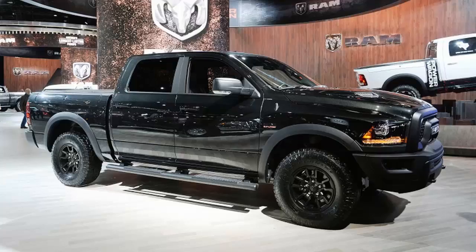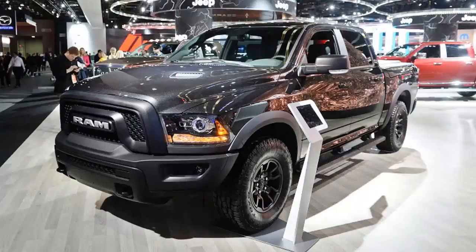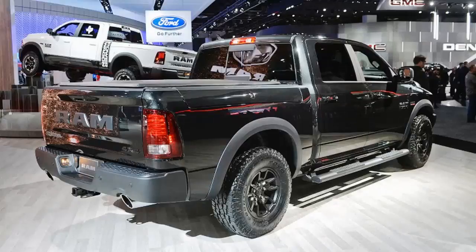The new Black Edition is a natural extension of the Ram 1500 Rebel idea, making a good truck look a little more badass. On top of the Rebel appearance goodies — which includes that distinctive grille and a bunch of new-for-2016 extras like beefier fender flares — the Black brings a lot of dark accents to the mix.